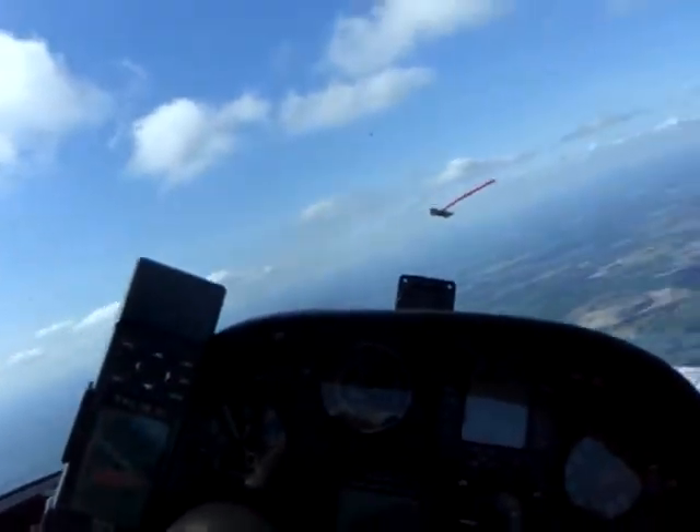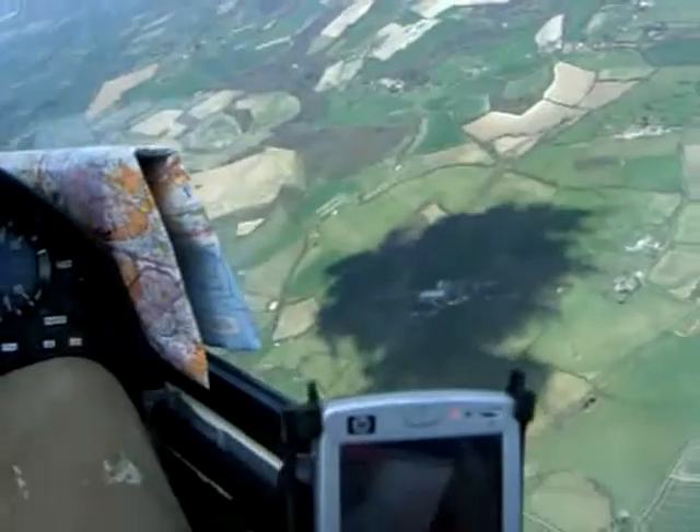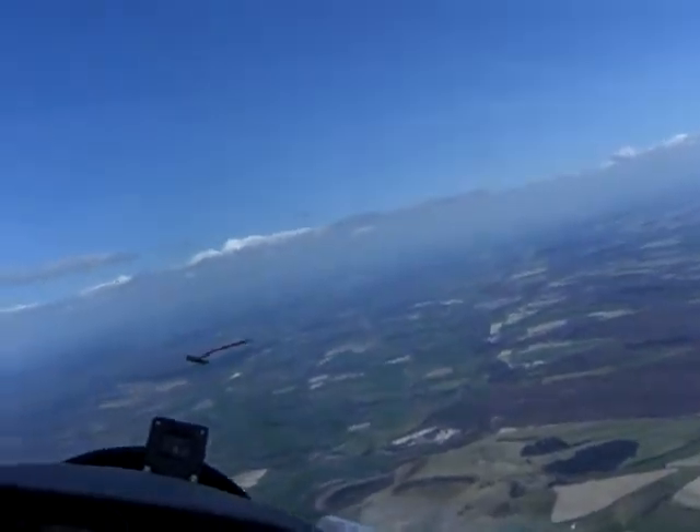You can hear the vario going. When it beeps, it's up. See the wispies in the cloud there? Good lift. There's the cloud shadows down there as well. Good visibility today — you can see what's going on.